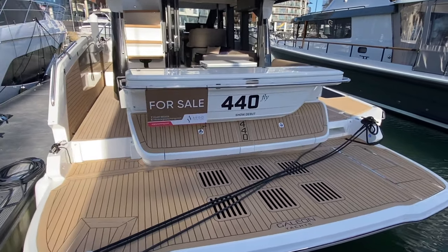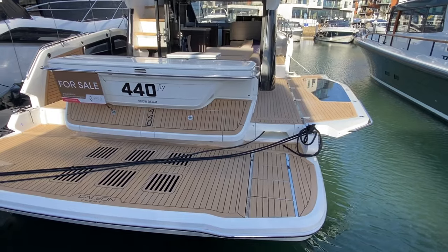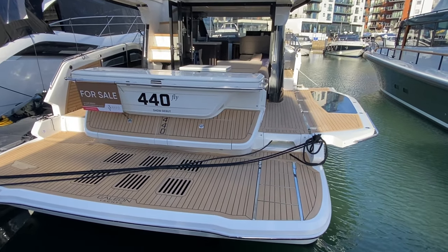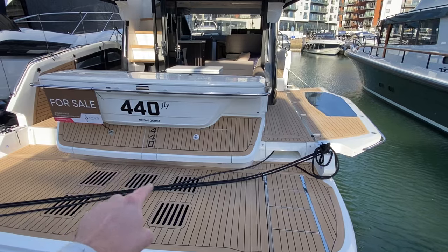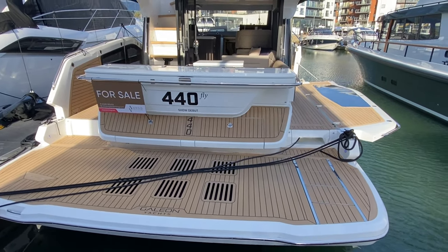Just looking at the stern, we do have synthetic teak decking which is really easy to maintain and it looks great as well. I even love how they put it on this camber where the lockers are — just looks really modern, lovely styling. I like how the Galleon logo is there as well.